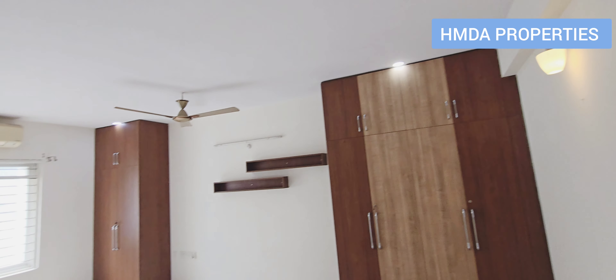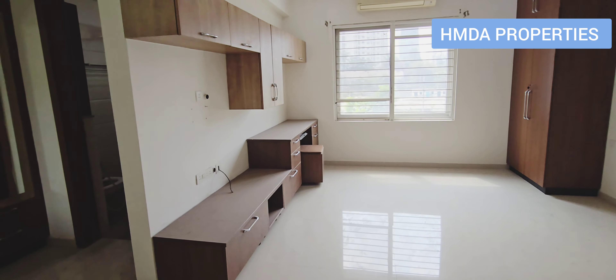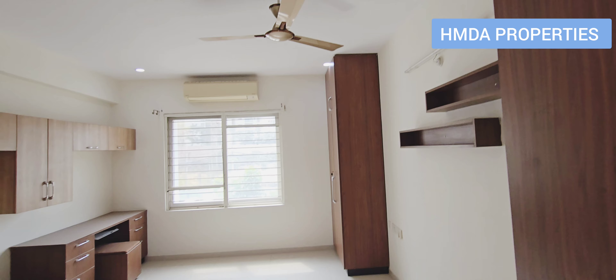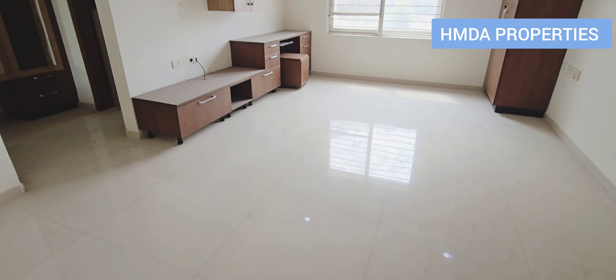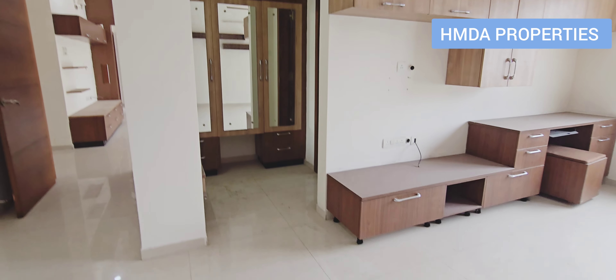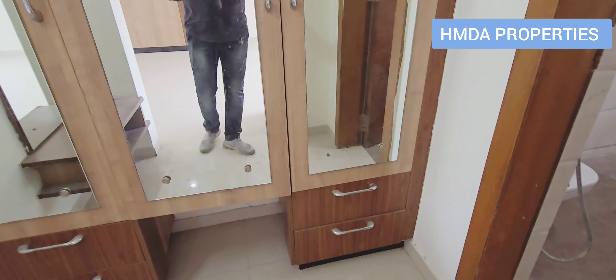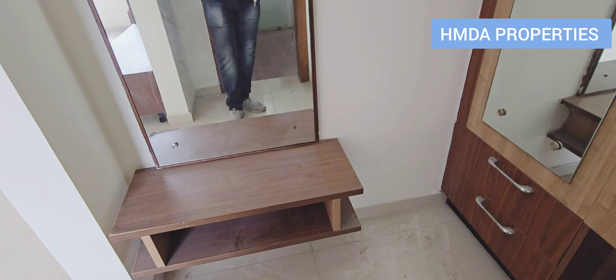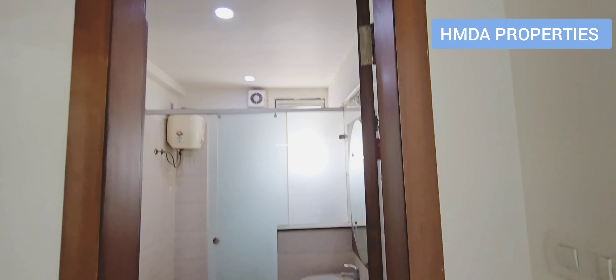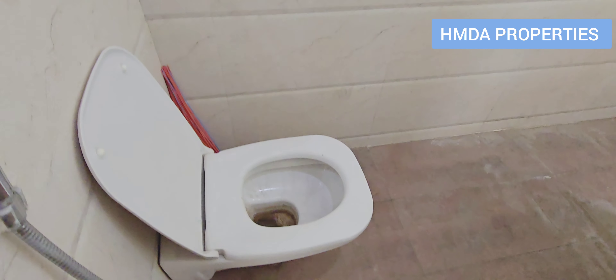There is a cupboard in the back. We will have a dressing room up to the bedroom. We will be sitting inside the dressing room.